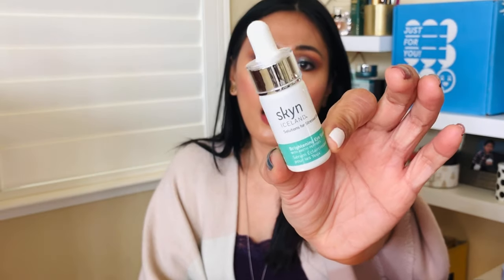Skin Iceland Solutions for Stress Skin Brightening Eye Serum — pass. It's an expensive brand, but it hasn't wowed me. It was a little sticky for the under eyes, so I wasn't excited for that.